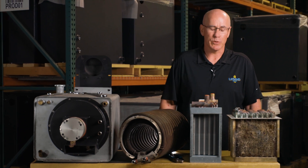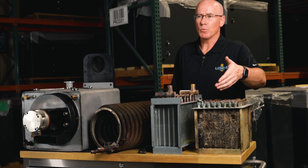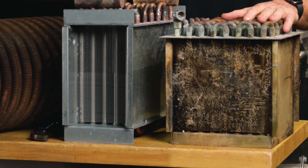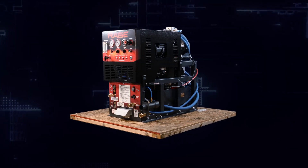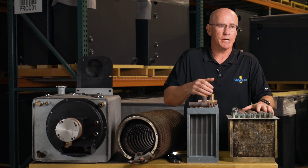Not all heat exchangers are created equally. The heat exchanger on my left is more of a condenser style heat exchanger, commonly used in the air conditioning industry — something you might even find in your automobile. It is an effective way to heat water. It is a heat exchanger that we currently use on our price point machine, our Rage — sort of an entry level, but it does get the job done.